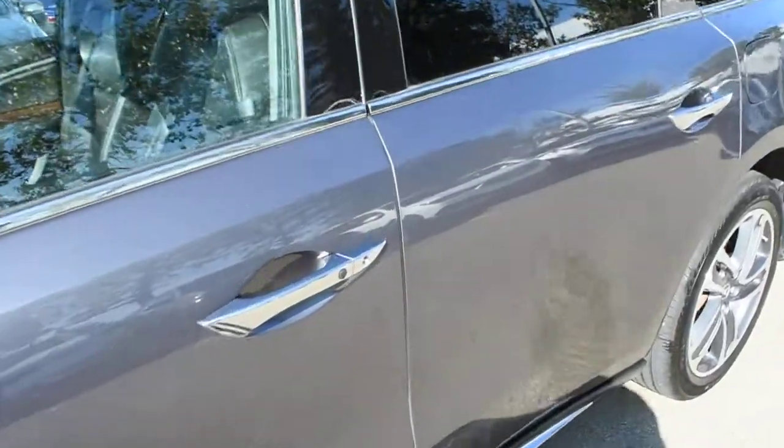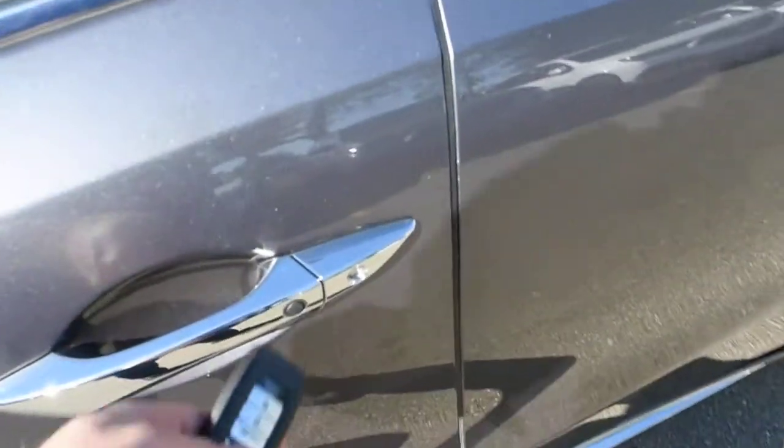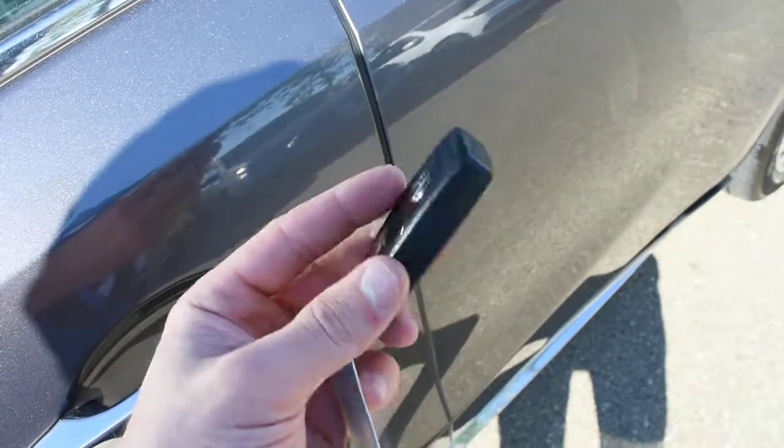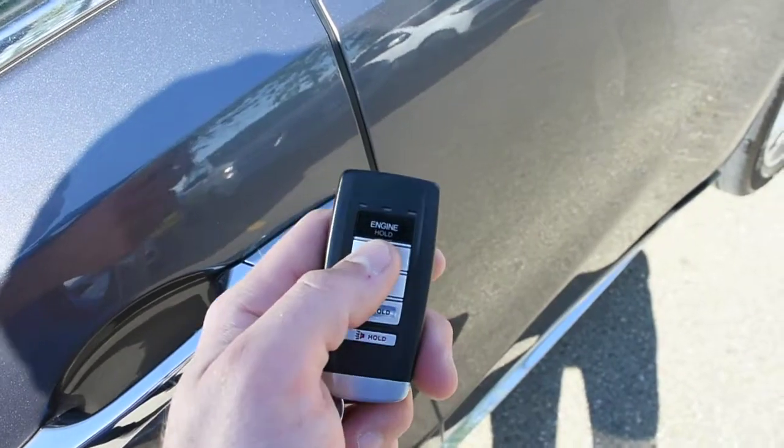Now making your way towards the cabin here, this does offer you your Keyless Entry System with your Acura Smart Key, which holds a remote starter.